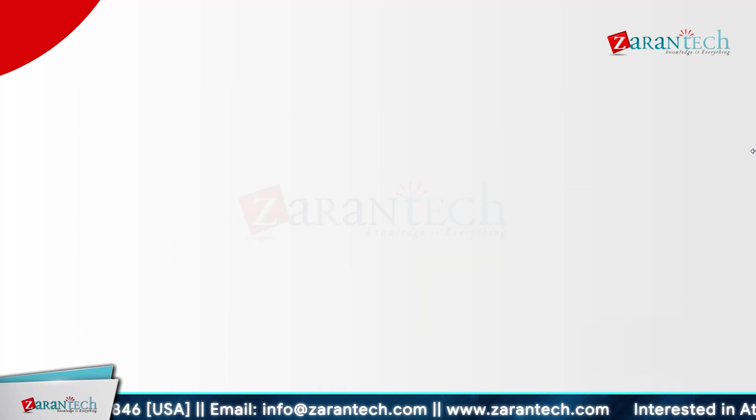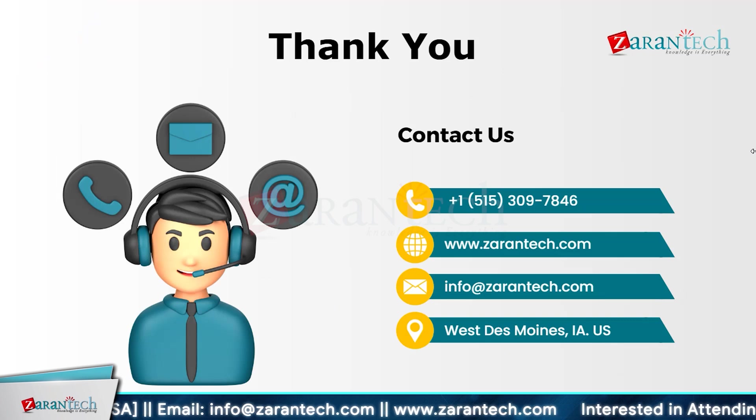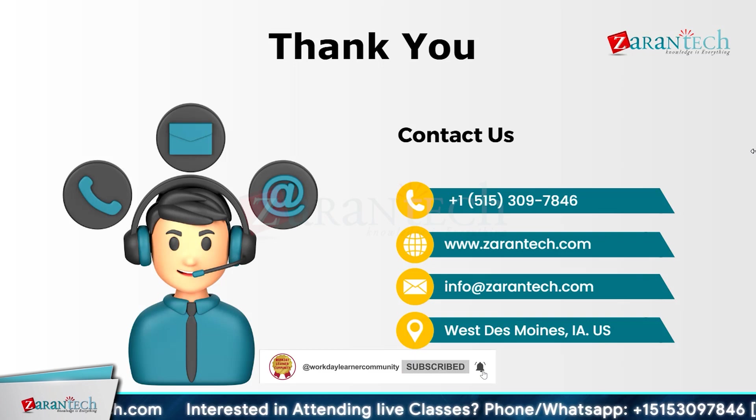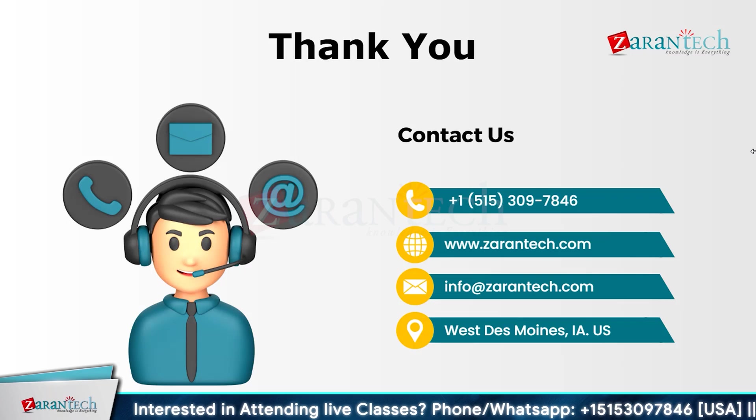That's all for this video. I hope you now have a clear understanding of the Workday Recruiting system. If you have any doubts or questions, feel free to put them in the comment section — we are here to help. Don't forget to subscribe to our YouTube channel and hit the bell icon so you never miss any updates from our team.